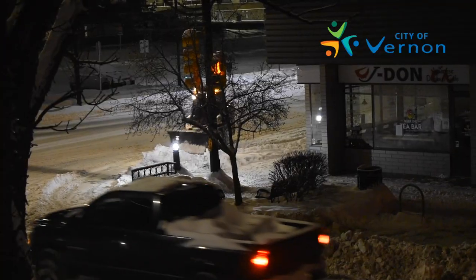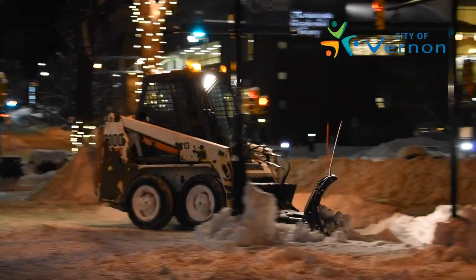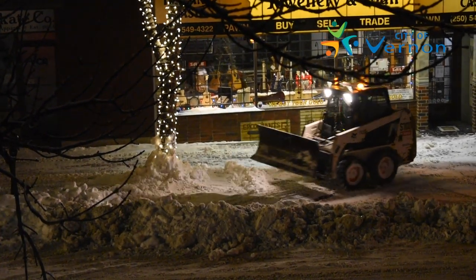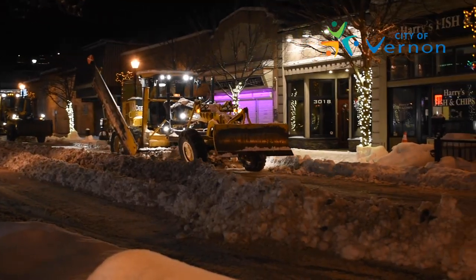Winter is a wonderful time in the Okanagan, but sometimes heavy and regular snowfalls put pressure on our ability to store snow along heavily traveled routes. When required, snow is removed from specific areas of Vernon, such as the downtown core, major travel corridors like 27th Street or 48th Avenue, and school zones.